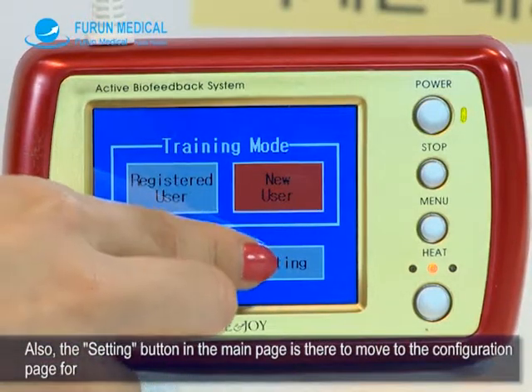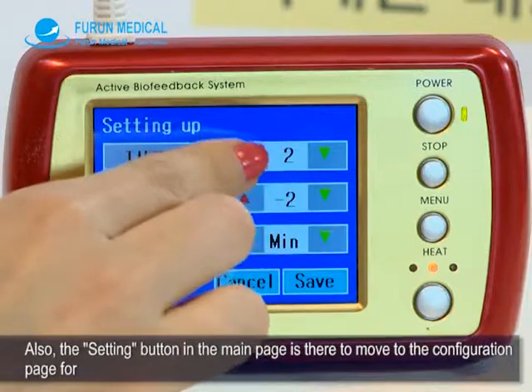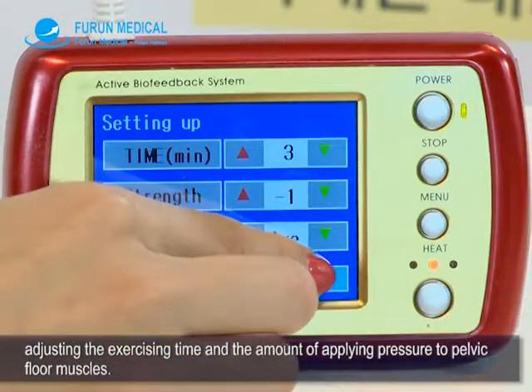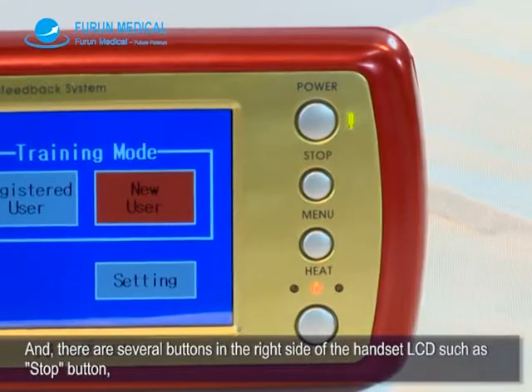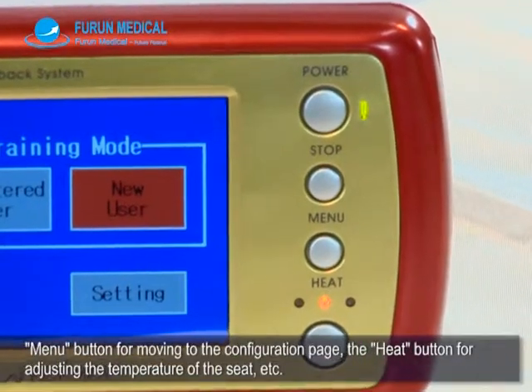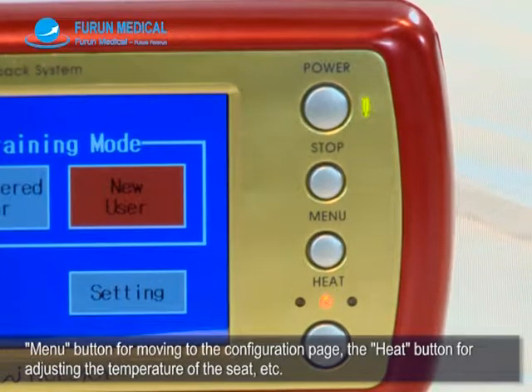The setting button in the main page moves to the configuration page for adjusting the exercise time and the amount of pressure applied to pelvic floor muscles. There are also several buttons on the right side of the handset LCD, such as the stop button, menu button for moving to the configuration page, and the heat button for adjusting the temperature of the seat.